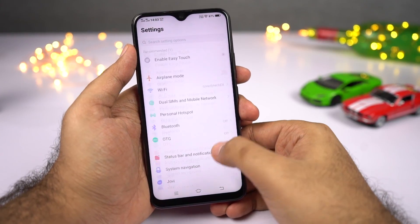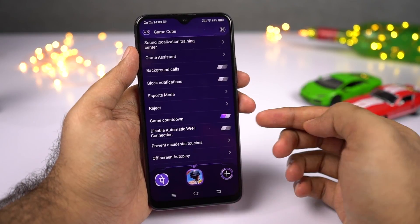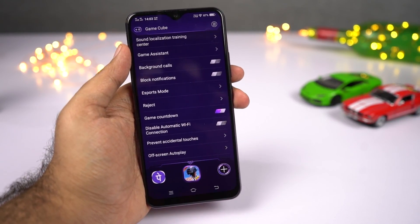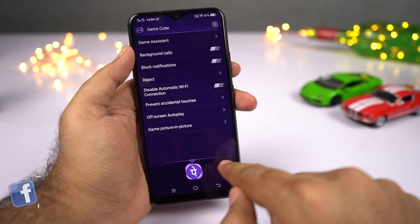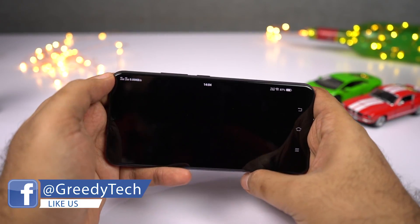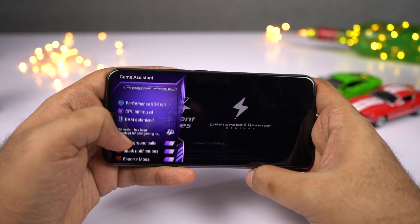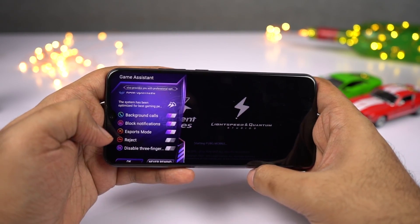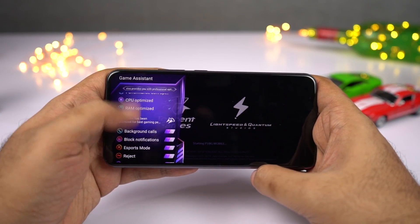Next, we have PUBG Countdown — a simple feature that shows a timer on the home screen when the PUBG game starts. I was not able to make this feature work, but it might work with a future update. Next, we have GameCube, which gives a ton of options and cool automation settings especially for gaming: you can make calls in the background, block notifications, reject selected calls, disable WiFi switching, prevent accidental touches, and much more.